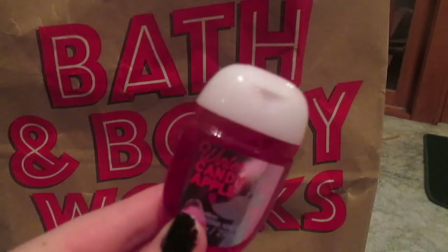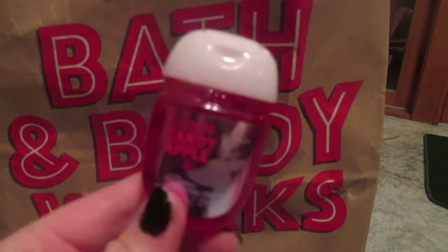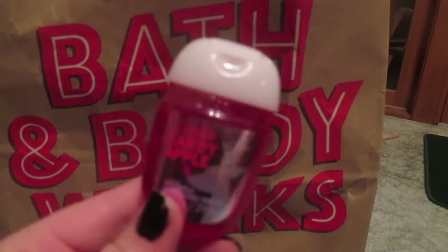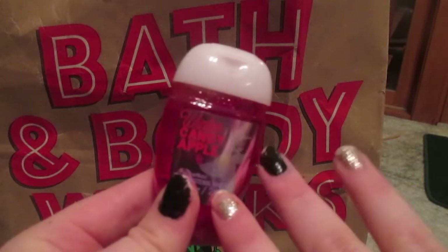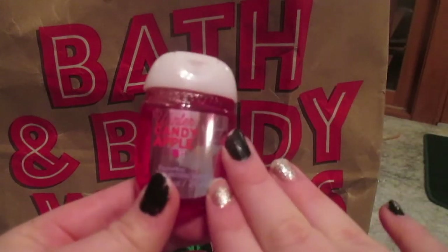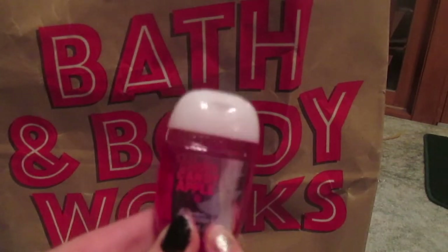So the next thing is this Winter Candy Apple Hand Sanitizer, which, like I said, is my favorite scent. And I like how every year they kind of change up the labels — ignore my disgusting nails, by the way. But they change up the labels every year, which is super cool.